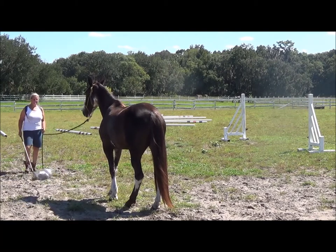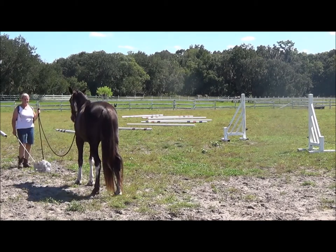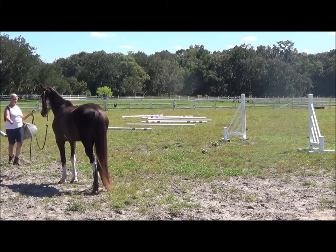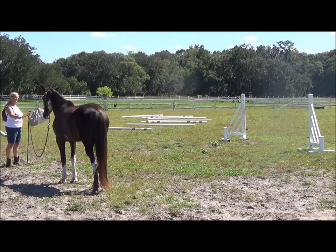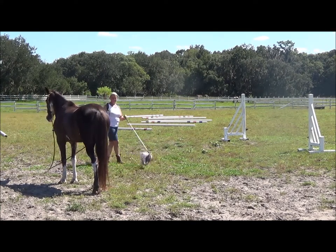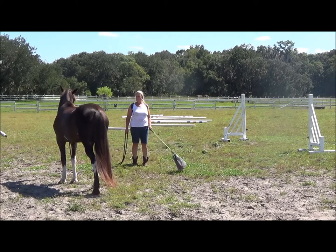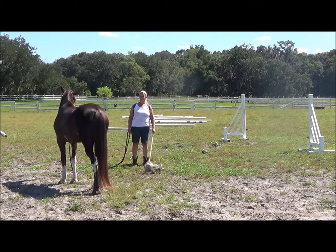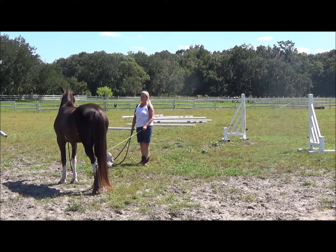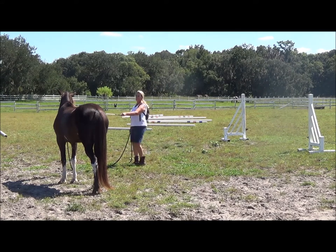Let her touch it, retreat. Let her touch it, retreat. Just don't act like it's a big deal. And just like with the string I started further away — here what I'm looking for is her to just get relaxed. She's keeping her eyes on me and that's good. She's wondering, is that thing going to come near me? I'll let her smell it if she wants to.